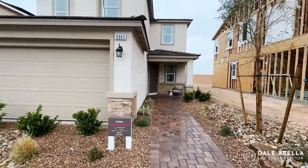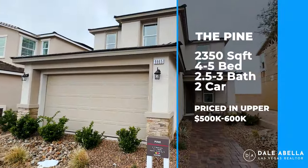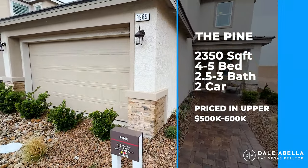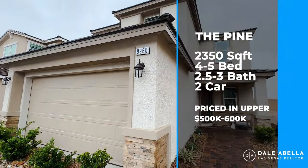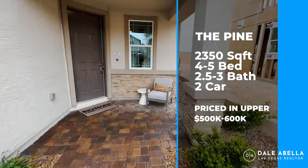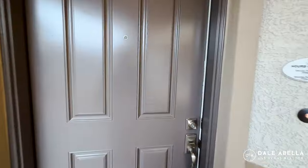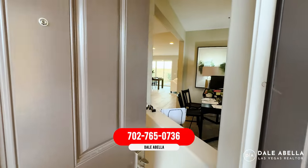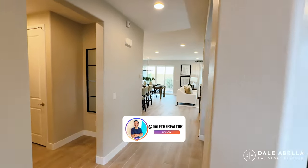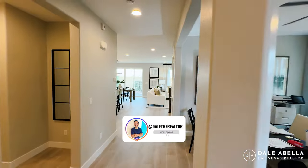Let's get started with this tour. It is raining today, but we are going to be touring the Pine floor plan. The Pine is four to five bedrooms, two and a half to three baths, 2,350 square feet. All the homes they're making here are going to be quick-moving homes — you won't really get to pick your options or elevations. The paver driveway on the front is included, and desert landscaping is included.